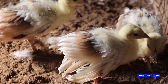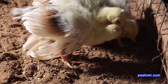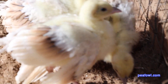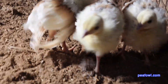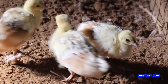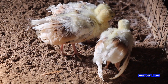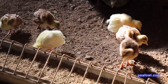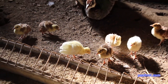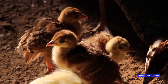They've grown quite a bit. All right, let's go.